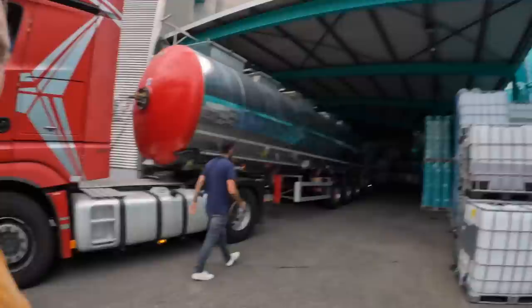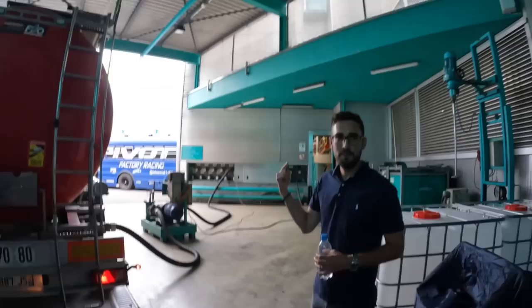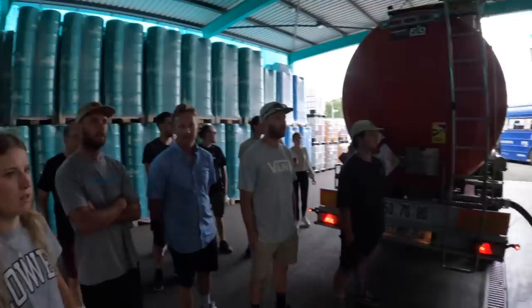There are 800 different chemicals and ingredients here at Motorex to make all the different oils and things. We need basically all of it — because if you're missing one ingredient, it's like missing oregano for a meal: you're screwed. So now we are going in and that's where the blending happens. We are quite a lot of people so we need to come in one by one.